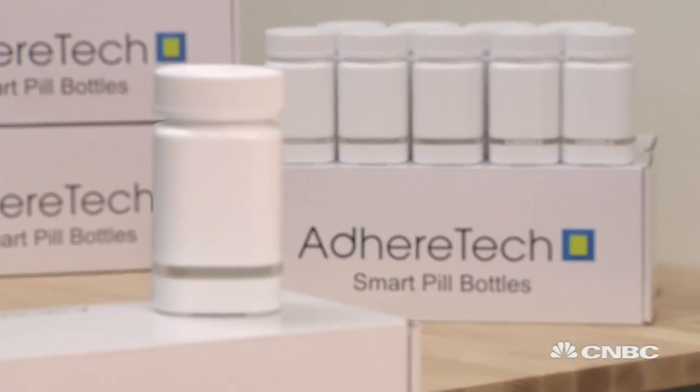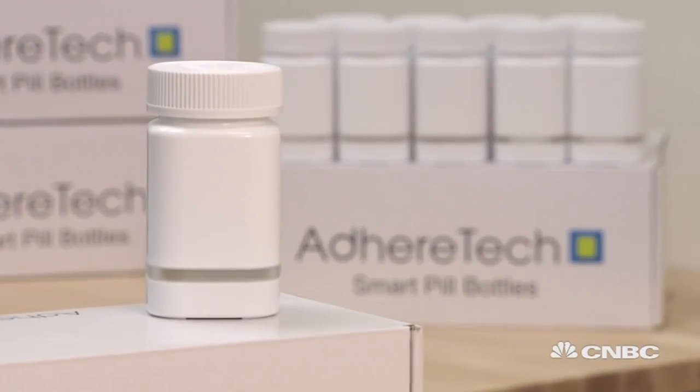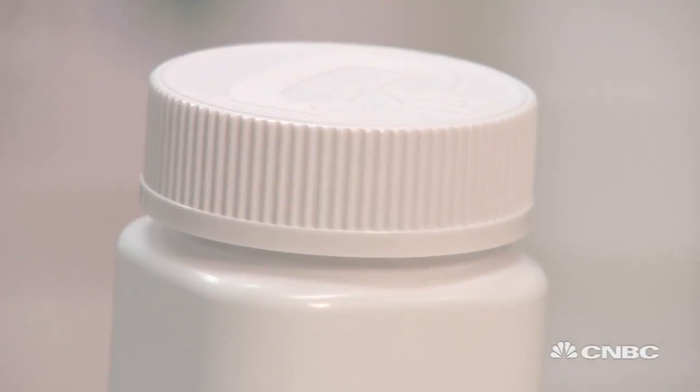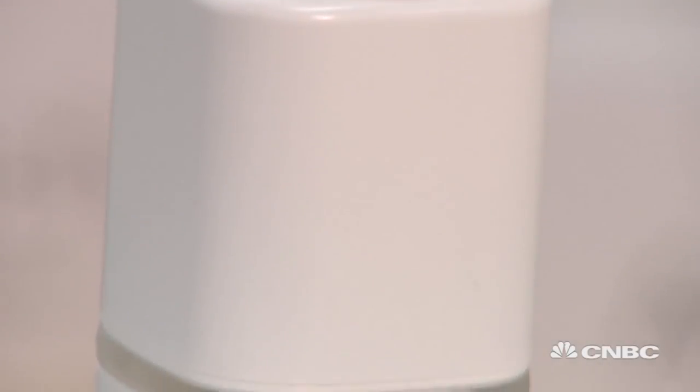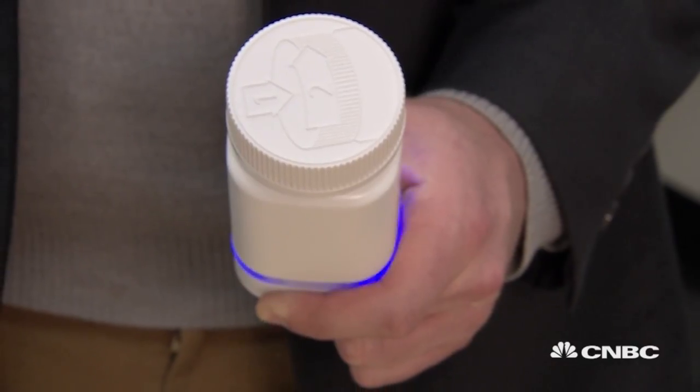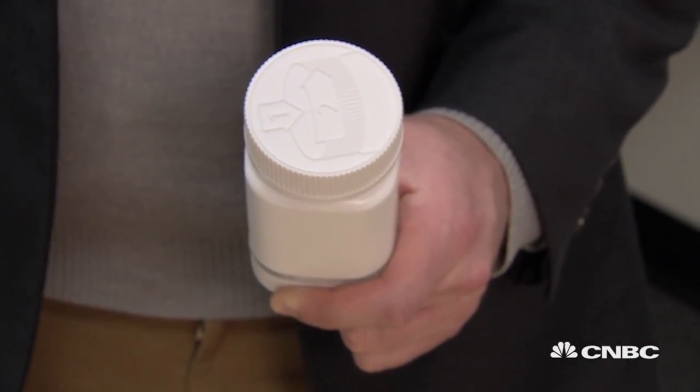The bottles are loaded with state-of-the-art technology to tell when patients take the medication, with sensors that measure the open and close of the bottle and additional sensors that measure the contents. If a dose is missed, the bottles light up and chime to remind patients to take their pills.